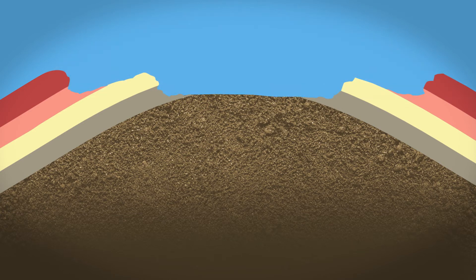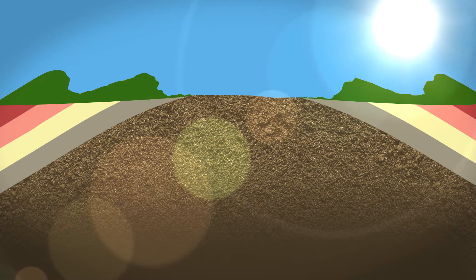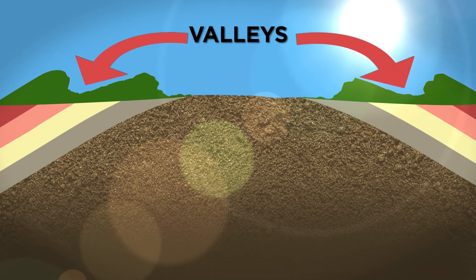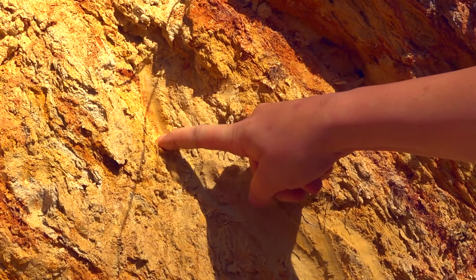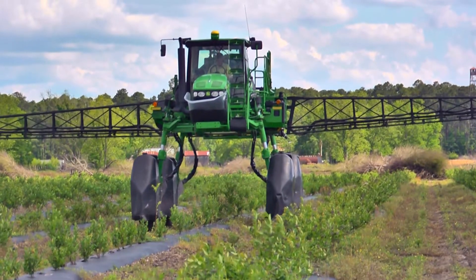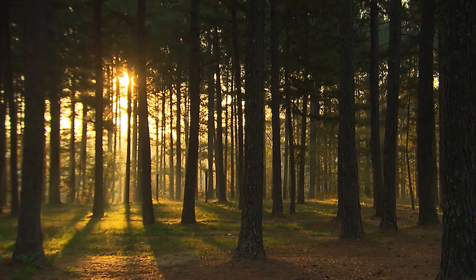As erosion wore on these rocks over millions of years, it eroded at different rates. The soft sedimentary rocks eroded a lot faster, and that creates the valleys. The soil that comes from those rocks is very fertile, very thick, and it's really good for agriculture. Now on the ridges, you have thinner, more acidic soil, and that's good for forest regions.